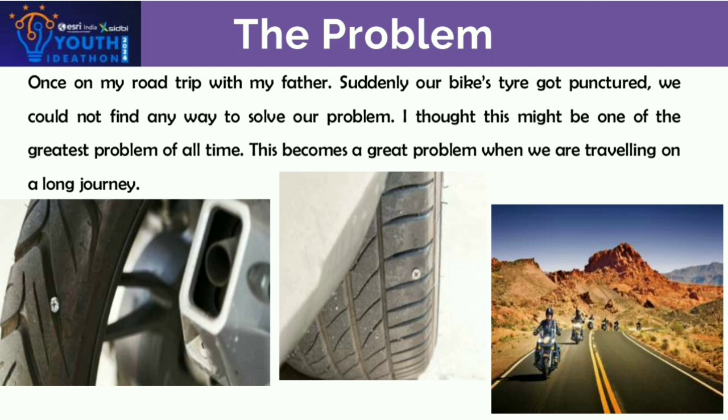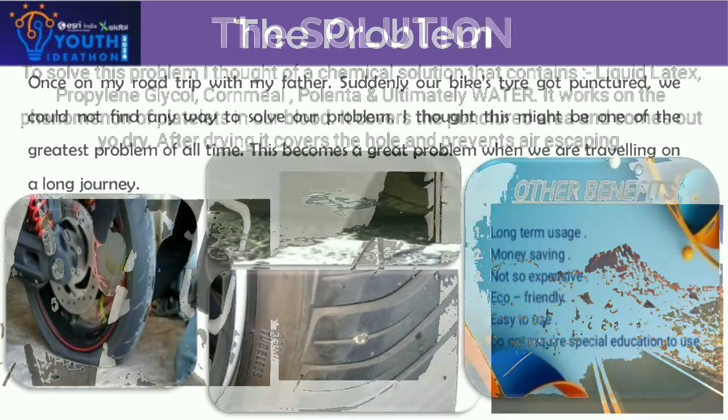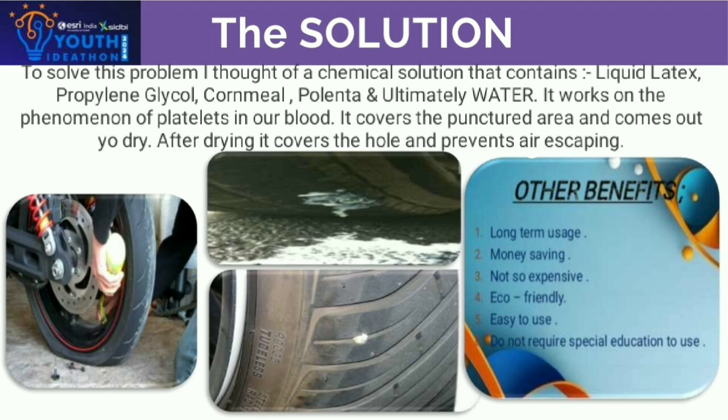I thought this might be one of the greatest problems of all time, one that annoys everyone in dangerous situations. To solve this problem, I thought of a chemical solution that contains liquid latex, propylene glycol, corn milk, polenta, and water.